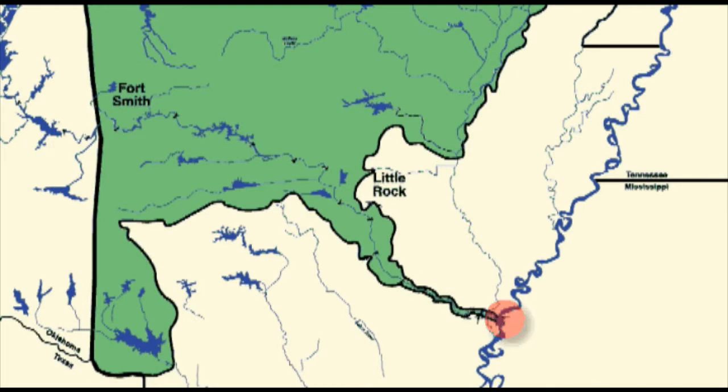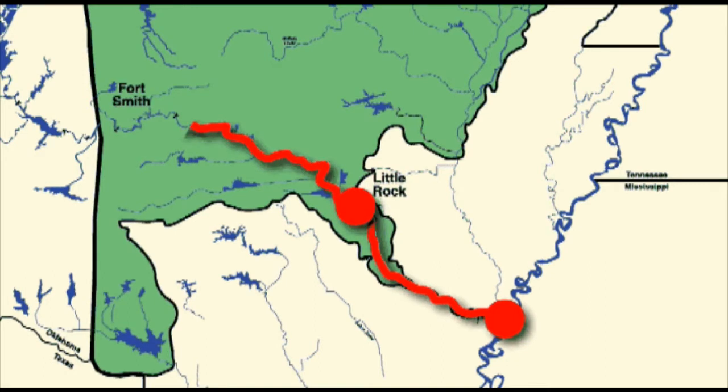Did you know the Little Rock District of the U.S. Army Corps of Engineers operates 308 miles of river channel with 13 locks and dams? This extends from the Mississippi River in southeast Arkansas to the Arkansas-Oklahoma state line and provides a year-round navigation channel with a minimum depth of 9 feet. The Tulsa District picks up the system at the state line and maintains it all the way to Catoosa, Oklahoma.